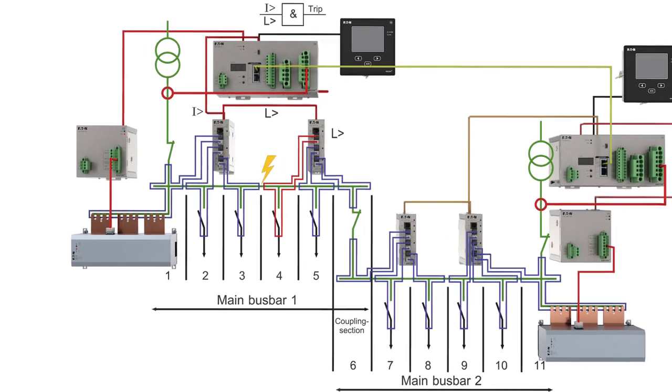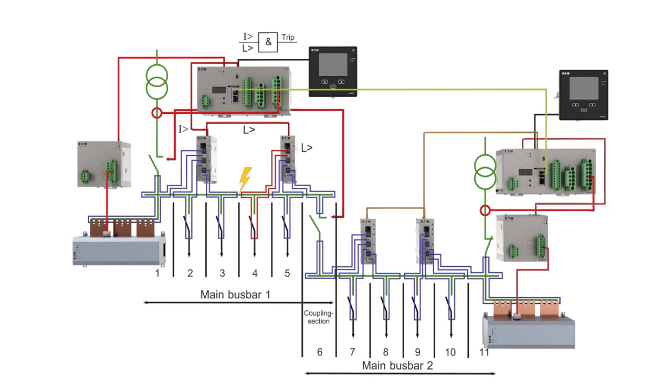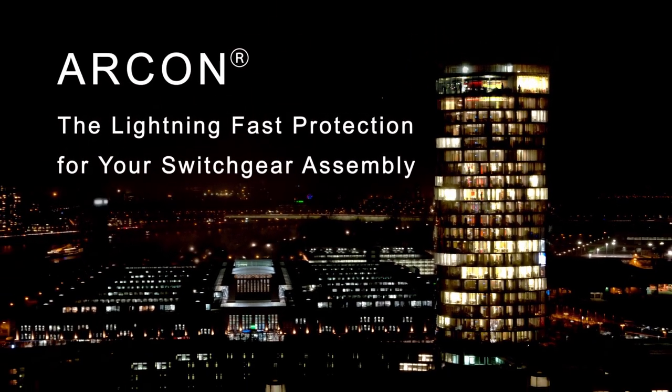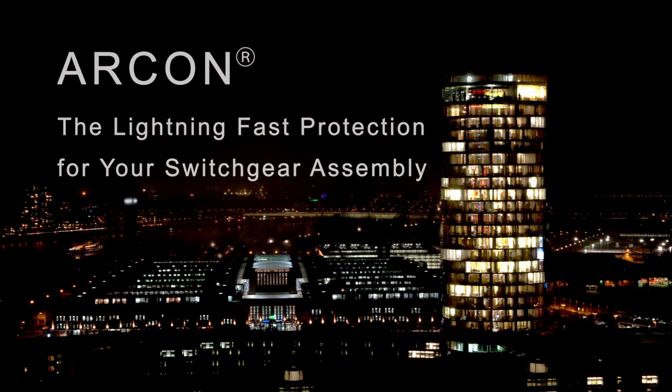Via a circuit breaker, the affected area of the system is then safely disconnected from the main supply. All other unaffected areas remain operational, so that you're quickly back on the power supply. Archon — the lightning-fast protection for your switchgear assembly.